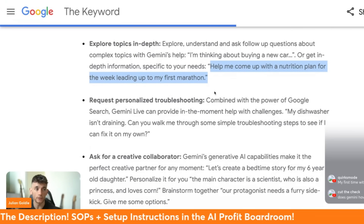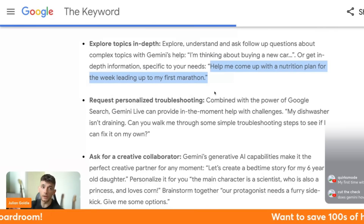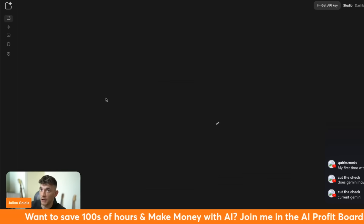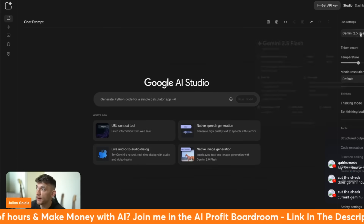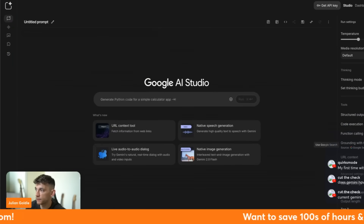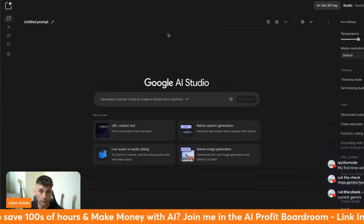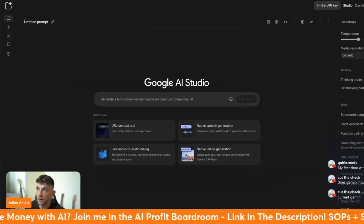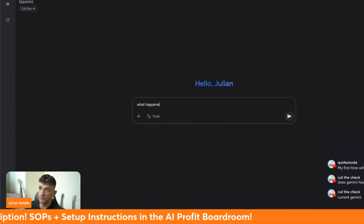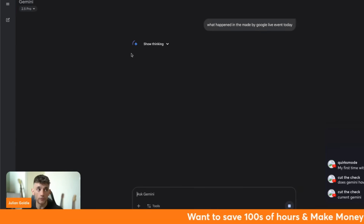Yes, Gemini does have real-time data - it's connected to the internet when you're using a device like this. If you're using Gemini normally you'd use the grounding search feature. In AI Studio, for example, you'd select Gemini 2.5 Pro and then select 'Ground with Google Search' - that connects Google to the AI for real-time search. With Gemini Live, that's built in as part of it. Inside the chat interface, if you type in what happened at the Made by Google live event today, Gemini 2.5 Pro can search the internet and give you the breakdown.